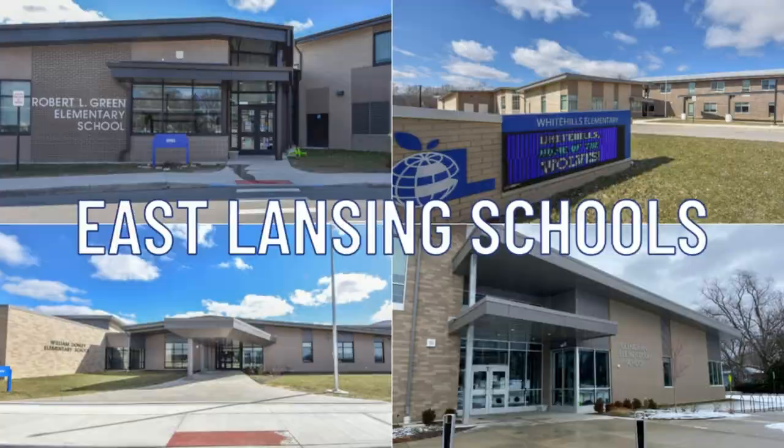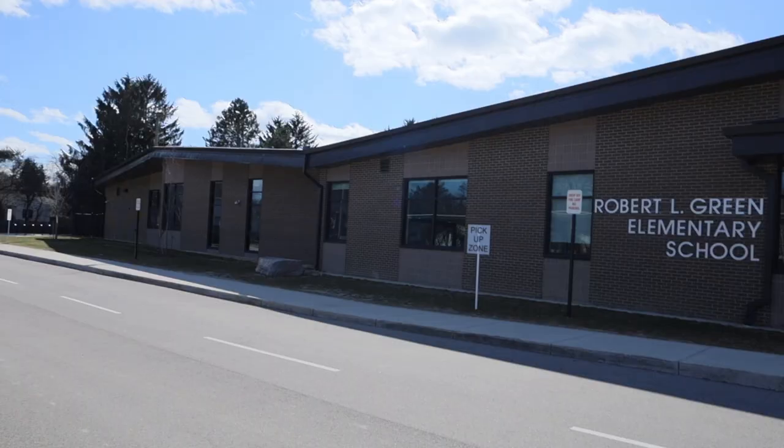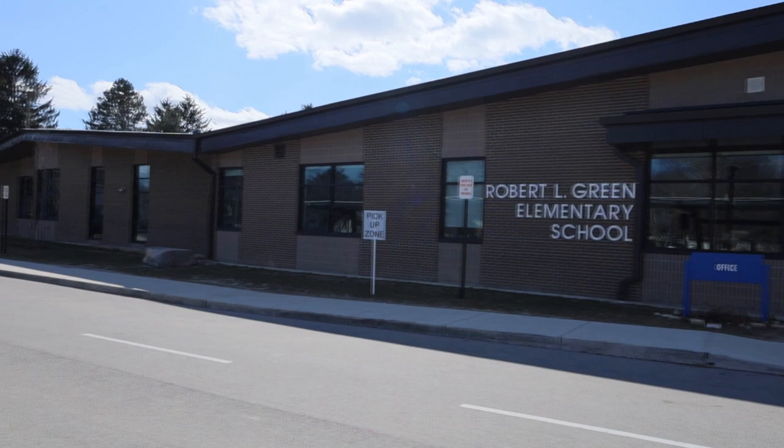The East Lansing schools are the center of many community activities, and all of the elementary schools were rebuilt since 2018 and maintain a small neighborhood school feel.